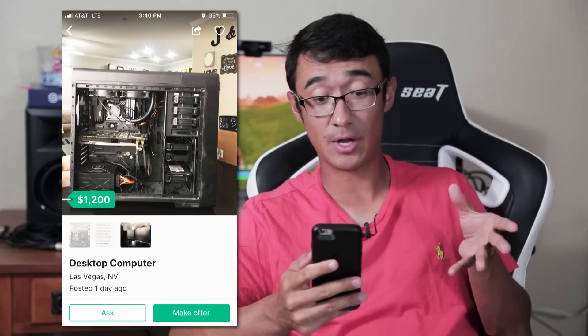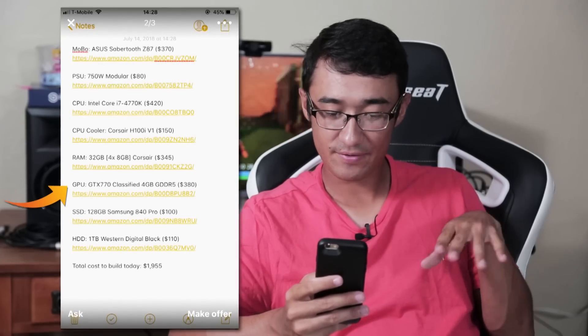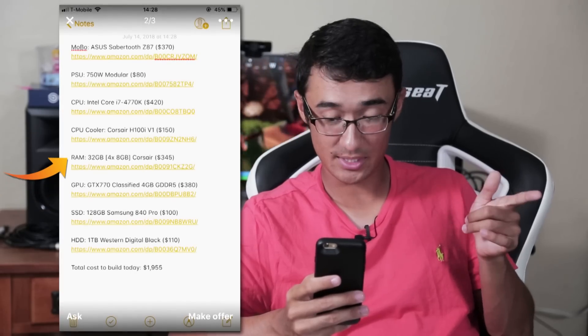Then you look down in the corner and you see $1,200 is the asking price. Okay, well that's a lot — let's check out the parts. He's got an i7 4770K, a GTX 770 — not the best but decent — and 32 gigabytes of RAM. That's nice.